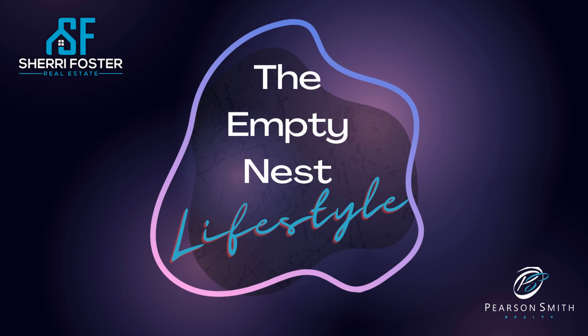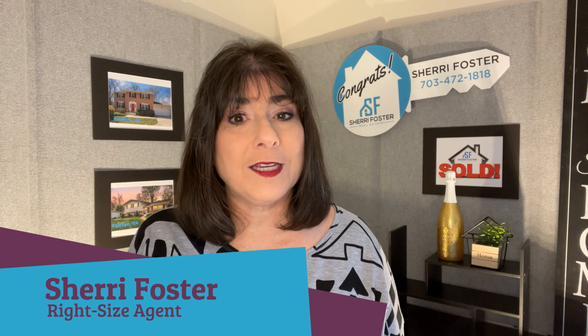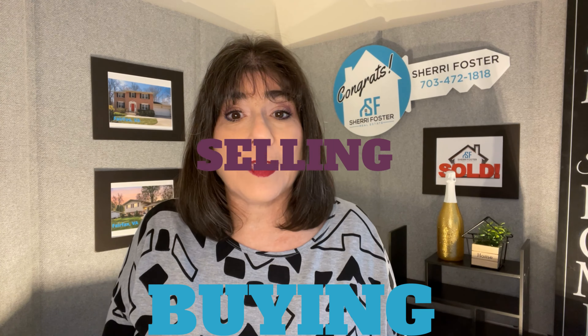You have accepted an offer on your home — congratulations! Now what? Let's talk details next. Hi, I'm Sherri Foster and I'm your Northern Virginia right-size agent. If you are new to my channel, welcome. I discuss all things buying, selling, and living in Fairfax County. Let's talk about the steps to take once your home is under contract.